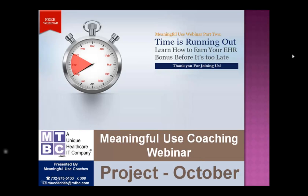Welcome to the Meaningful Use Coaching Webinar hosted by MTBC. This is part of our October project — a two-part series on meaningful use and how to attest to meaningful use using MTBC's Web EHR. This is the second part, but if you didn't attend the first part, you can go to mtbc.com and access it online by clicking on the resources tab. The first part covered the 15 core measures, and this second part will cover the 10 menu measures.